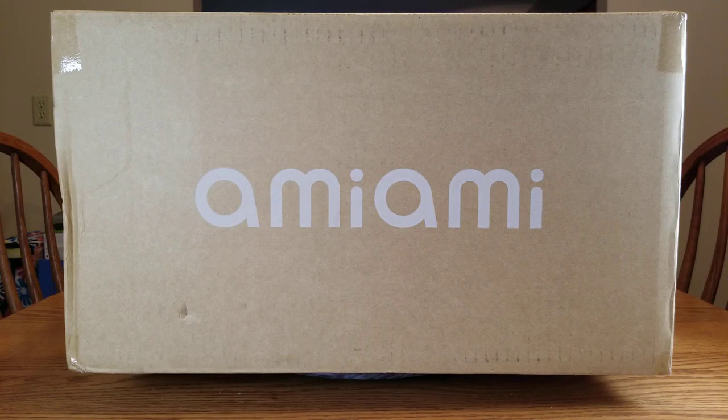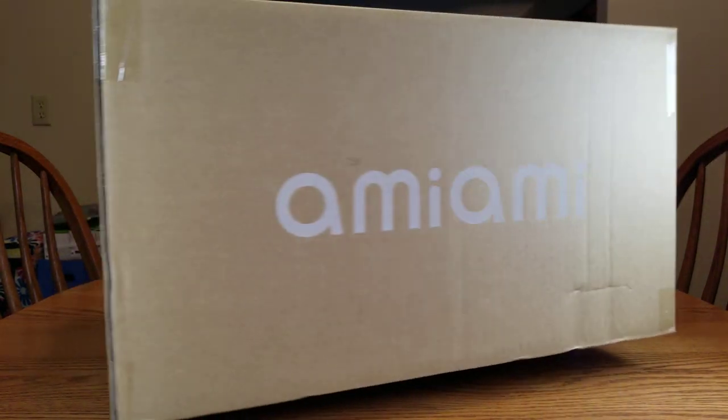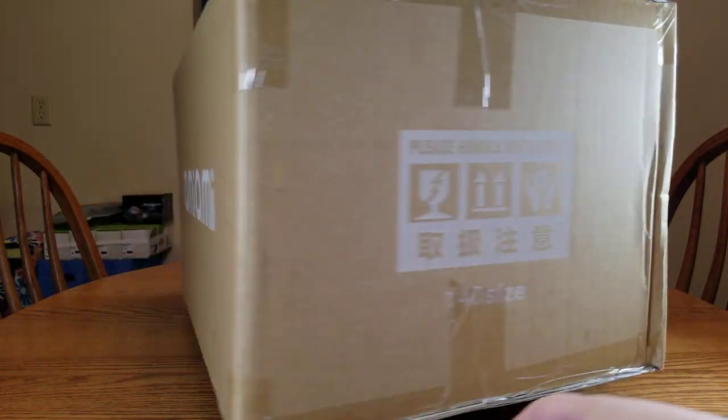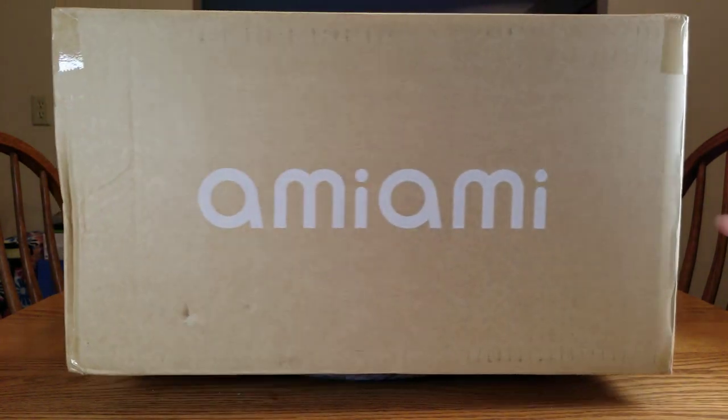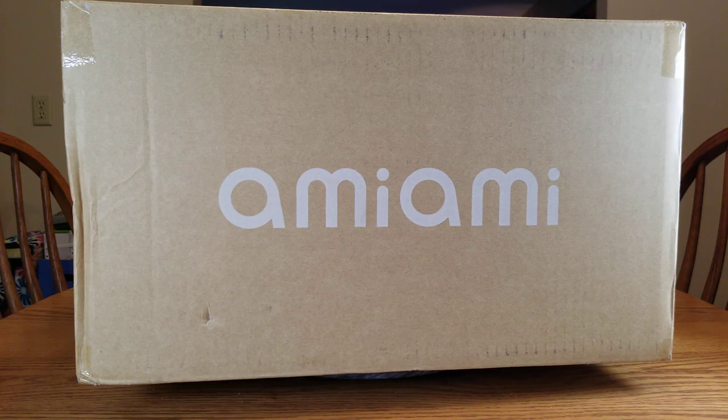Hello everybody, it's Mirialda here once again, and welcome back to a big old giant Ami Ami box with one figure inside of it. This one I've been waiting for a while. She was originally supposed to release in February. It is now September 21st, and I just got her.